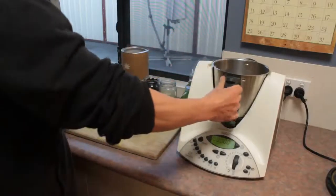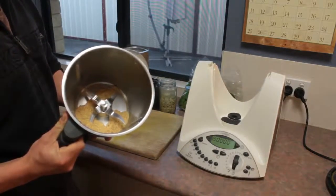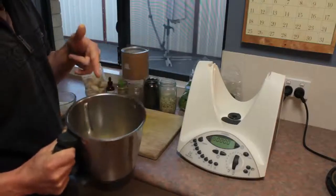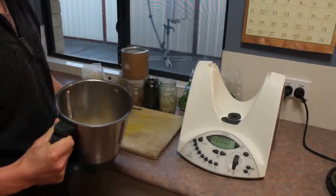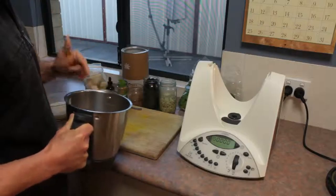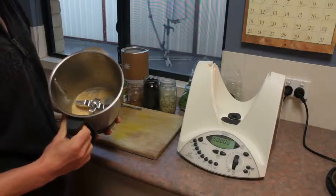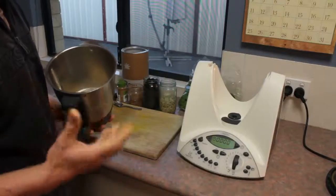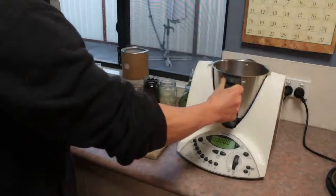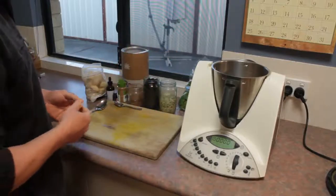Firstly, in my Thermomix, I've milled up 15 grams of linseeds, and this is a good source of omega-3s, which are very important for the body, for the skin, for the brain. It's going to really bind everything together rather than just having the oil. It's a complete source of food with protein, fats, and almost no carbohydrates in the seeds.